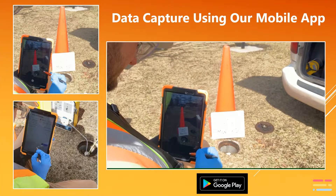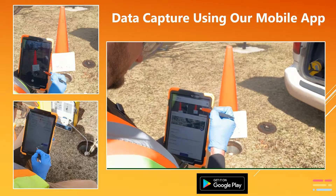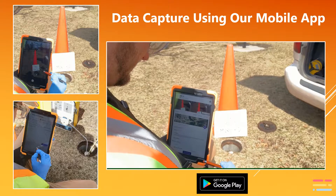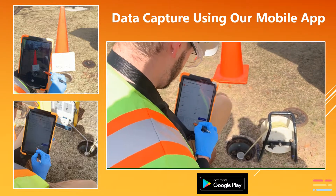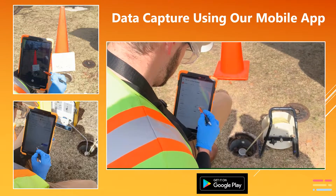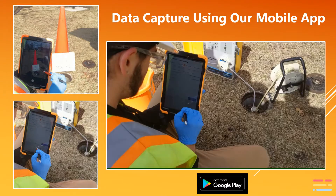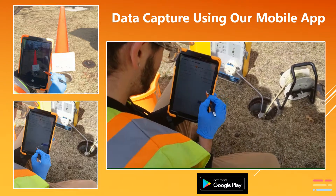The SampleServe mobile field application allows field technicians to collect field data and other sample collection information along with photographic and GPS location information on all samples collected. The field app even works offline and saves data on the device until connectivity can be established, at which point the device automatically syncs back to the platform, preserving all data.